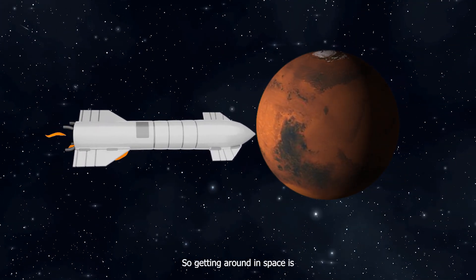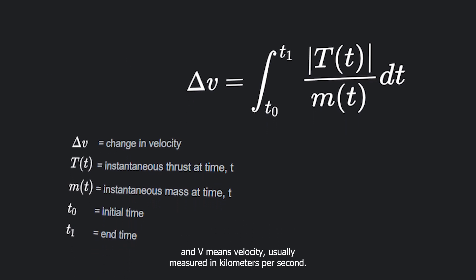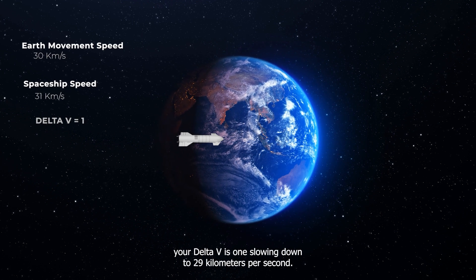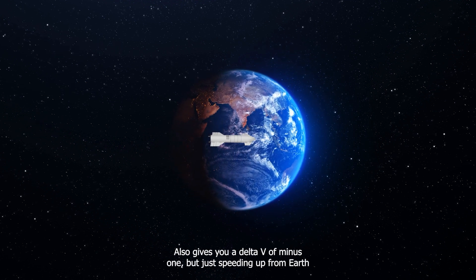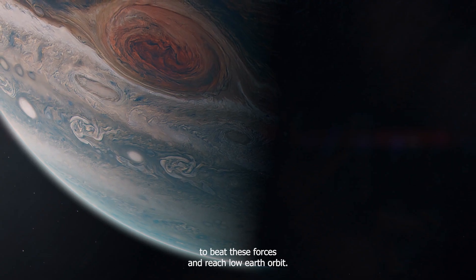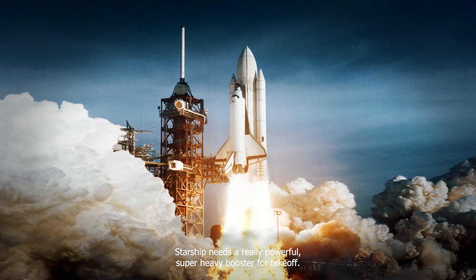Getting around in space is all about changing your speed compared to where you started. This is called delta V, where delta means change and V means velocity, usually measured in kilometers per second. For example, if Earth is moving at 30 kilometers per second and your spaceship speeds up to 31 kilometers per second, your delta V is 1. Slowing down to 29 kilometers per second also gives you a delta V of minus 1. But just speeding up from Earth at 1 kilometer per second won't get you across the solar system because of gravity and the air dragging you back. To beat these forces and reach low Earth orbit, you need about 9.4 kilometers per second of delta V. That's why Starship needs a really powerful super-heavy booster for takeoff.